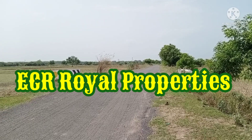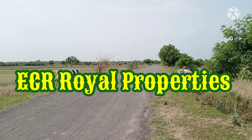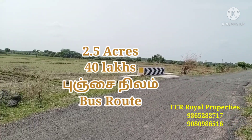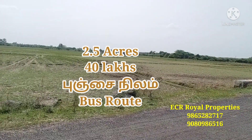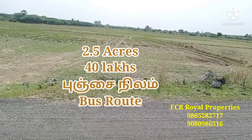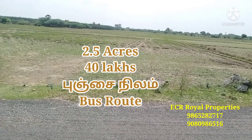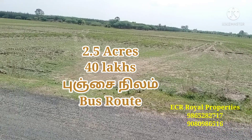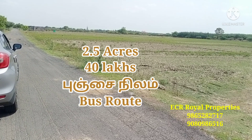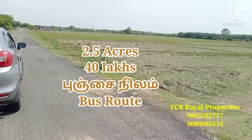For more information visit www.fema.gov. Hi friends, welcome to ECR Royal Properties. We are going to talk about a property on bus route and on Tahr Road. Subscribe to our channel, press the bell icon and enable notifications.